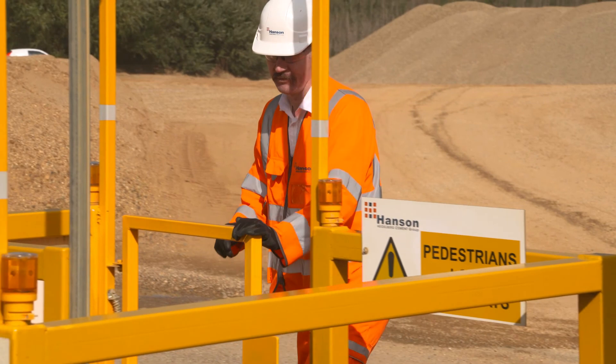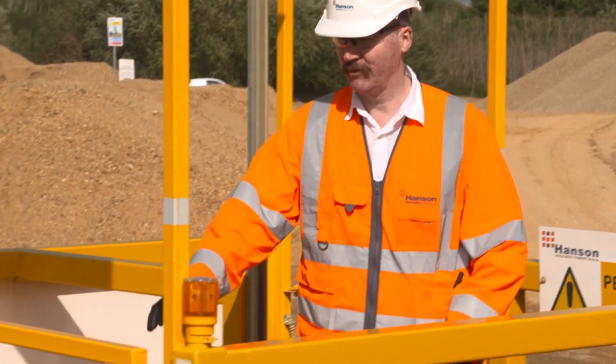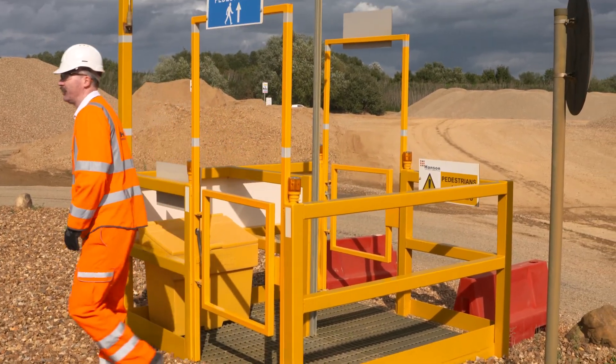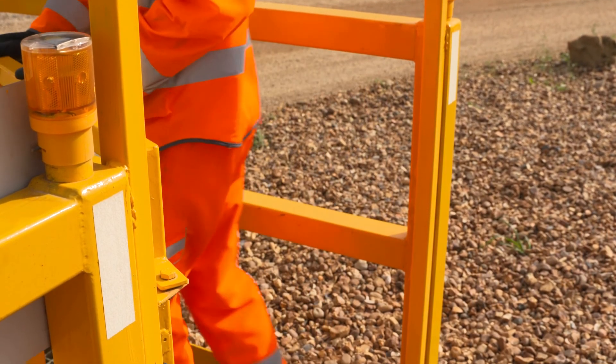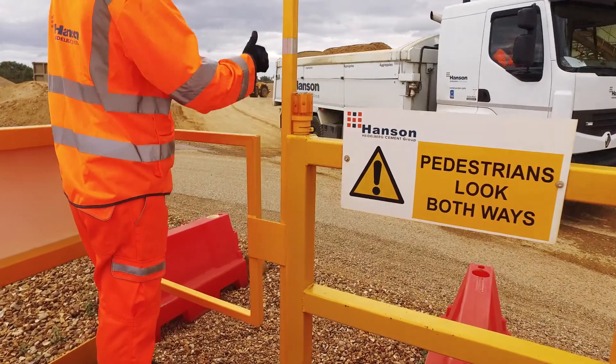The safety pod being portable is ideal in a quarry. The quarry changes from day to day, from week to week. One day we might have a stock of gravel where we need to walk; the next it might not be there because we've sold or moved it. The fact that the pods are portable means we can pick them up, move them, and change the whole route around the site, keeping the guys safe.